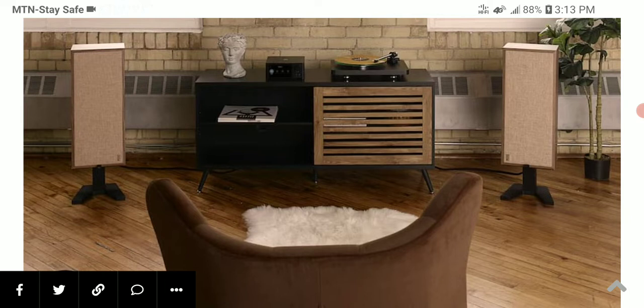PSB worked hard to refine the woofer on this particular speaker, and they also worked on the passive radiator — they worked on a lot of things to provide you with a speaker that should be incredible.